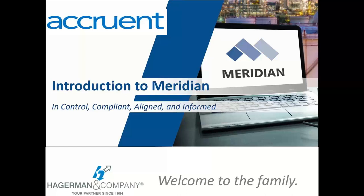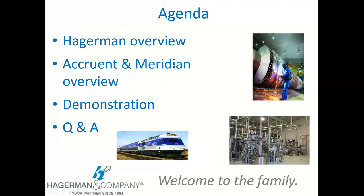Thank you, Ashley, and thank you to everyone who joined us here today for this presentation on Meridian Cloud. Just a quick agenda slide: we'll give a quick overview of Hegerman and Company, then an overview of Accruent, who is the developer of Meridian and Meridian Cloud, an overview of the Meridian Cloud product, then a demonstration, and follow up with a Q&A session at the end.